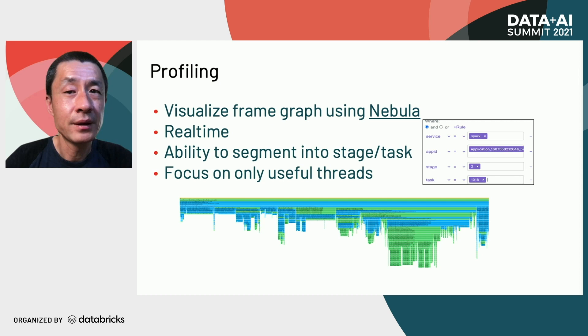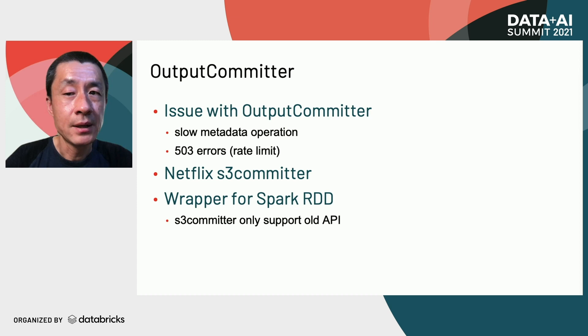Our data is stored on S3, and there are several issues we have been fighting with: eventual consistency, slow metadata operations, and 503 rate limit errors. S3 now provides strong consistency, so that is one less concern. To solve the other two issues, we adopted the Netflix S3 committer with several fixes to reduce the number of metadata operations and provide tuning knobs to reduce 503 errors. However, the current S3 committer doesn't support Spark RDD because RDD uses the old MapReduce API, so we wrote a wrapper class to enable it.